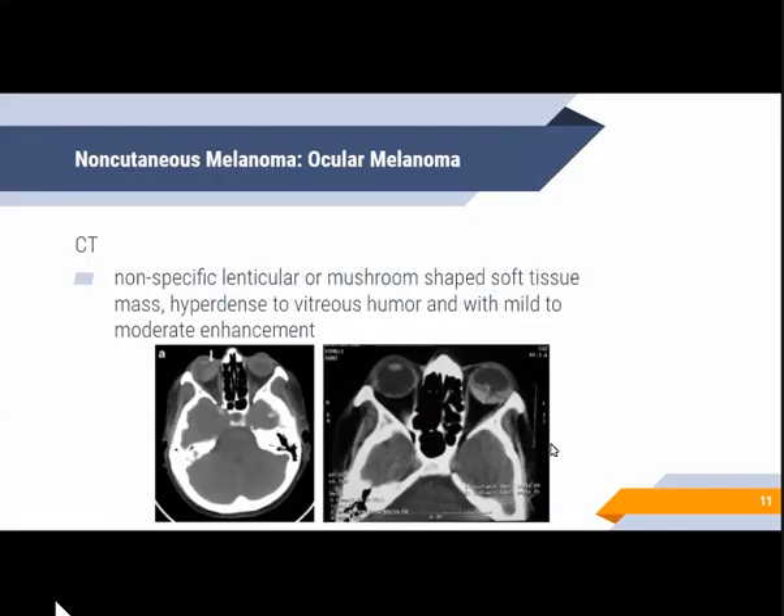For CT, uveal melanoma generally appears as a nonspecific lenticular or mushroom-shaped tissue mass that is hyperdense relative to the vitreous humor and shows mild to moderate enhancement.